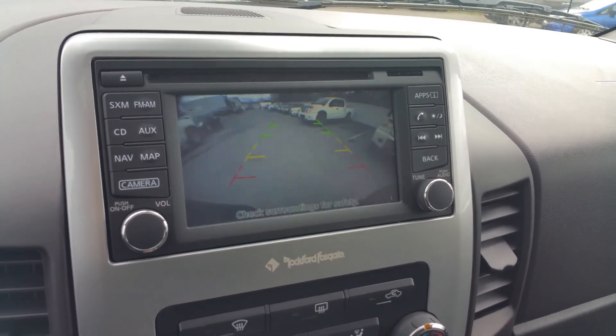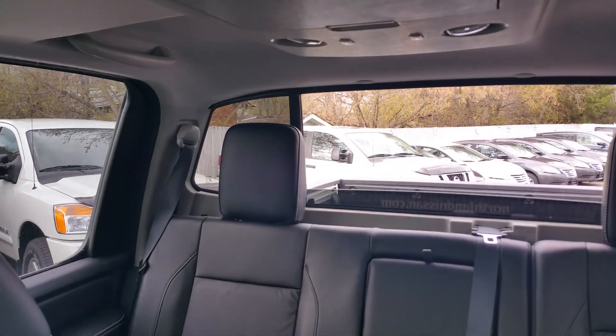Shows us exactly what's behind us here on the backup camera. And tilt and slide sunroof. Here I'll show you that back window — all the way down. Gets a nice breeze coming through in the summer. So that's a brief overview of the 2015 Pro 4X Titan. I'll talk to you soon, Caitlin.